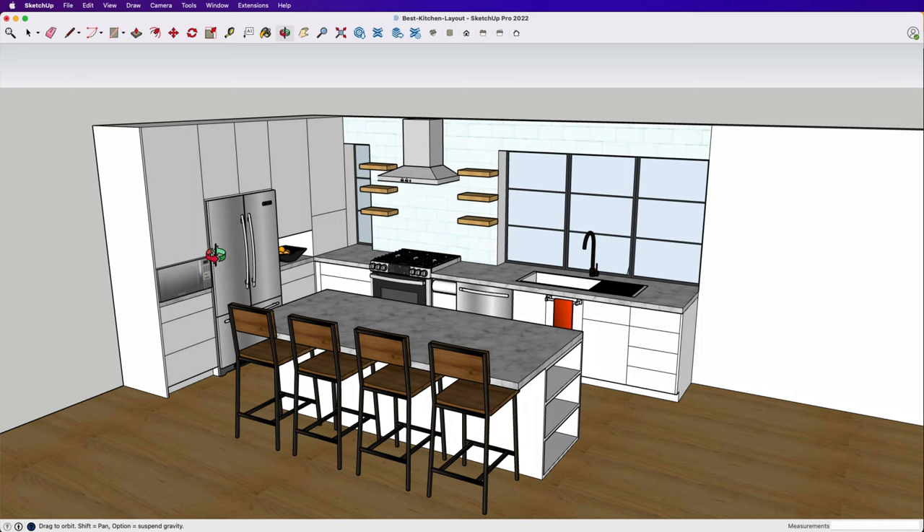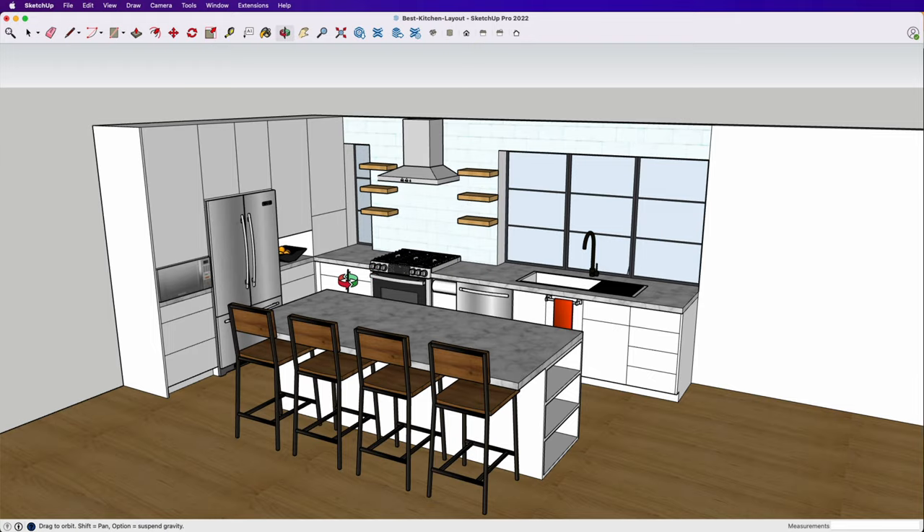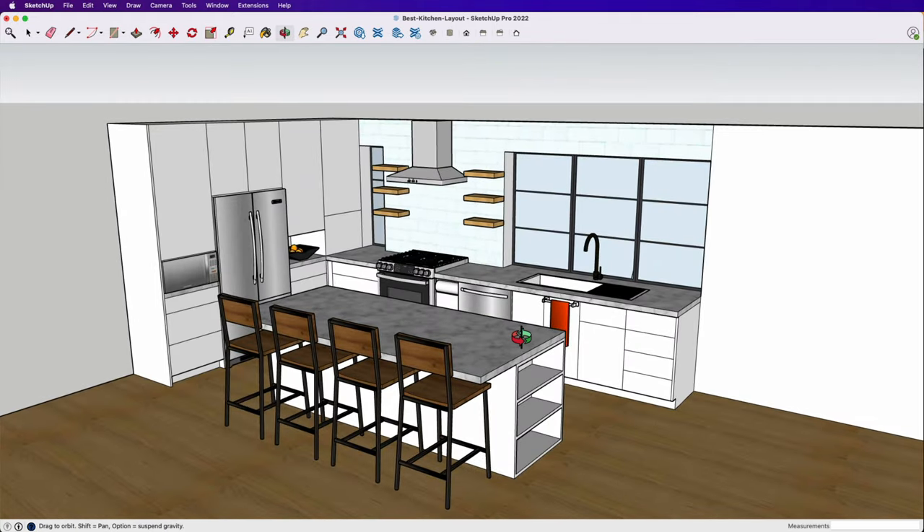I've done that specifically to keep this as bland as possible because I don't want you to get too overwhelmed by the style and say 'that's not my kitchen' or 'I was really hoping for wood or black.' I've just left this plain white and very standard so you can customize as you want. You may not want wood shelves or shelves at all — this is really just a quick visualization of the 2D layout so you can see the scale and size of it. This is for layout purposes only.